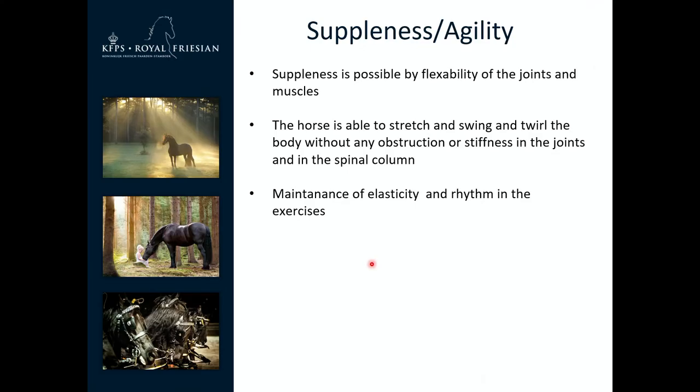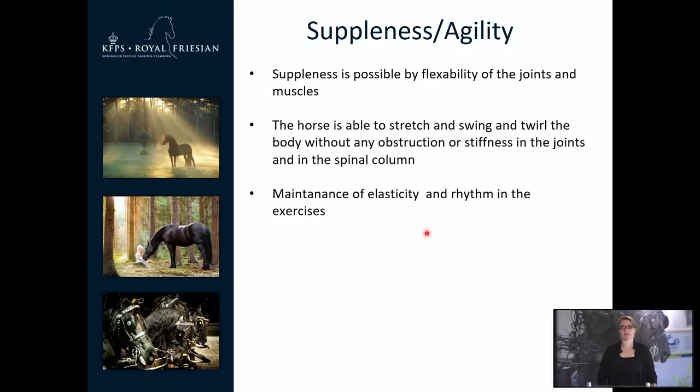For suppleness and agility, what you can see most clearly is in the trot — the horse should be really moving and supple in the body. With the trot you can see it a lot in schwung: the horse should be a little bit dancing, with a lot of stretch and swing in the body. If the horse has this, it shows good suppleness and agility.